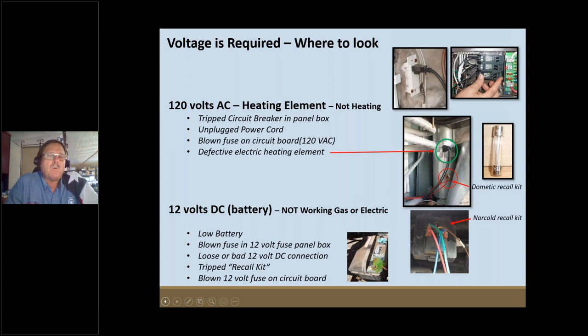Sometimes there's a blown glass cartridge fuse on the circuit board for the 120-volt side. If you find a blown fuse, be sure to also check the electric heating element — the so-called candy cane heating element that contacts the boiler assembly. If you put another fuse in without verifying the heating element is good, you may just blow another fuse. Ohm it out and test it while you're there.